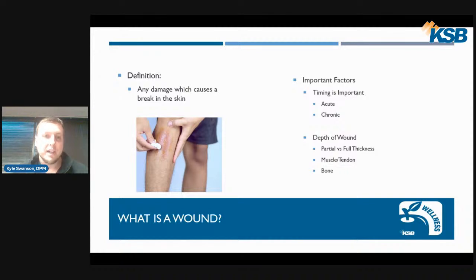The definition of a wound is any damage which causes a break in the skin. That is a very broad definition, but within that are some very important factors. One thing is timing — whether it is acute, meaning the wound has just happened, or it's more of a chronic wound. When a wound gets to about one month, we consider it to be more of a chronic issue.